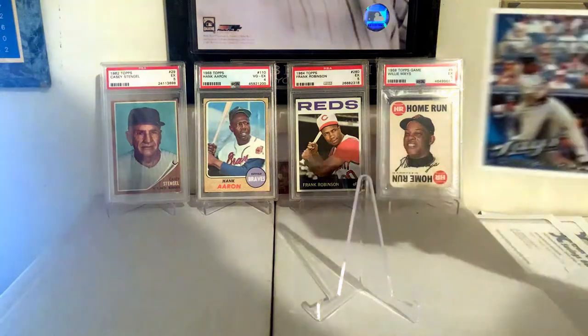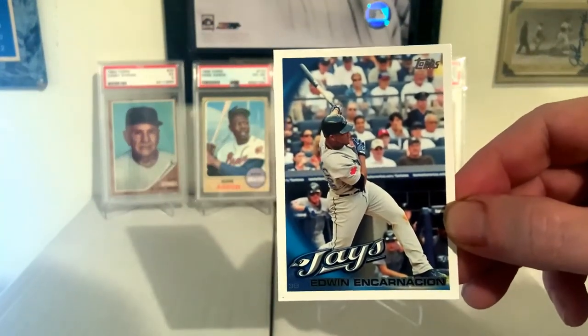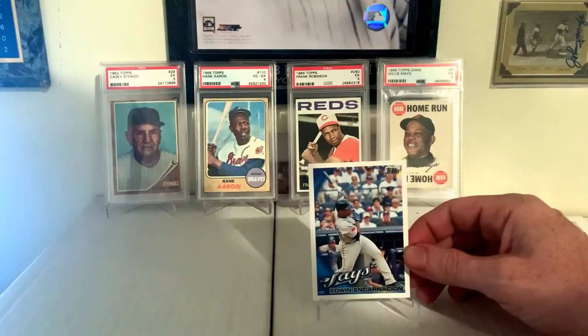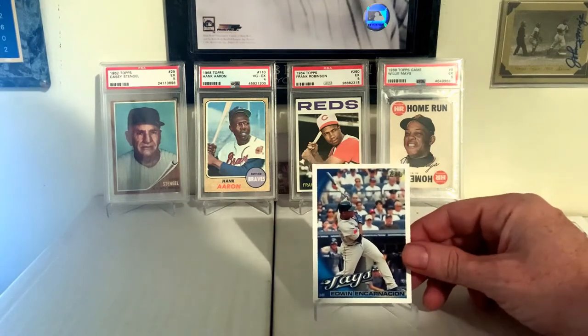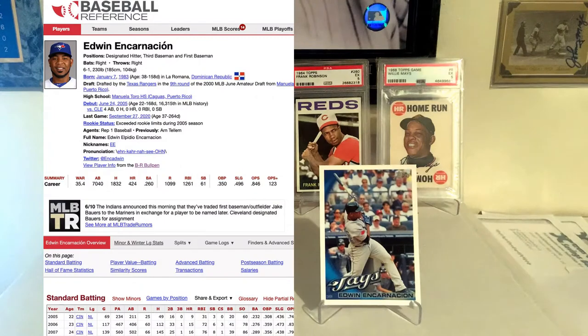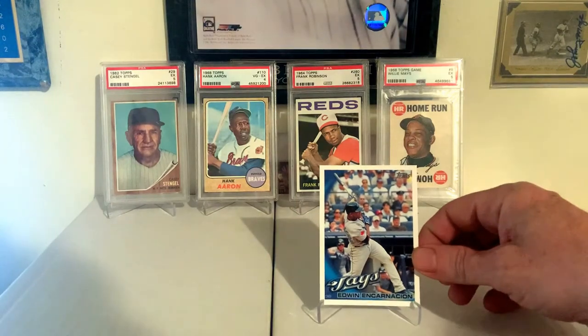2010 Topps, Edwin Encarnacion. Really like Edwin Encarnacion — he has some really, really good numbers too. He is also a potential future Hall of Famer. He's a hired gun at this point — he's played all over the place, but I really like to watch this guy play. You've got to see him bust out of the box and try to leg out a double, stretch one out. He really runs hard, and he's a big guy, and he's getting on in his career.